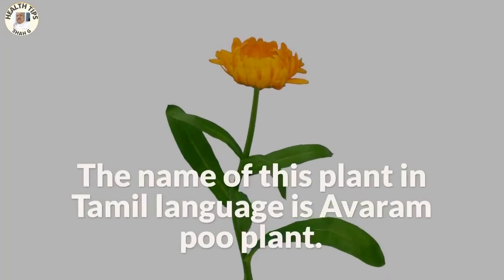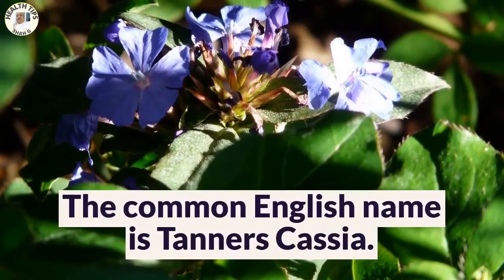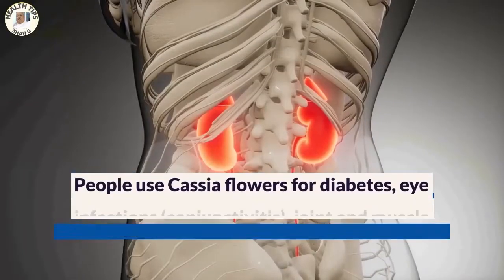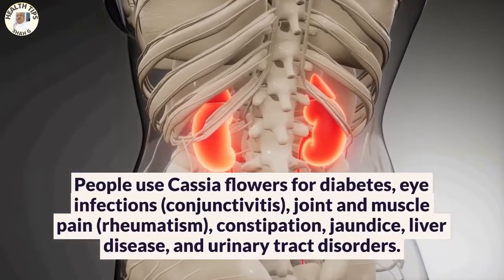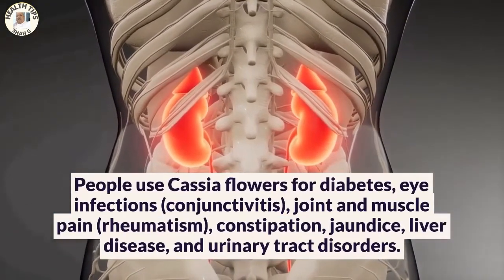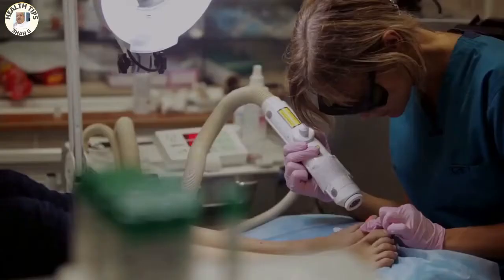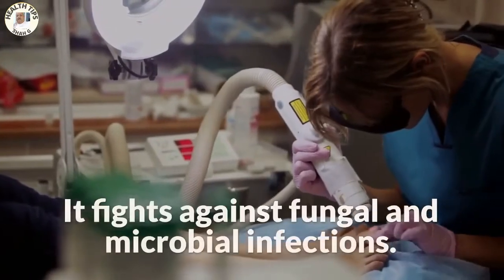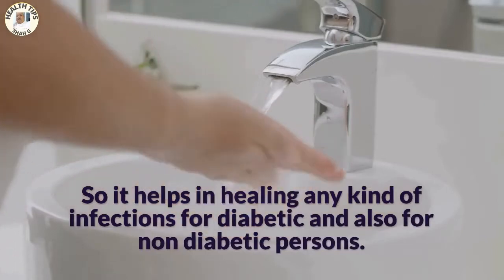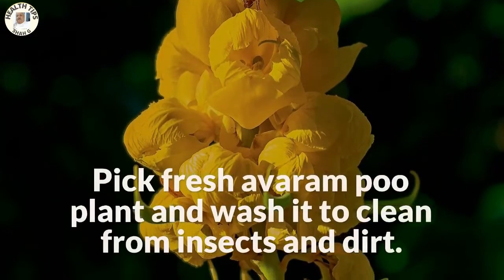The second ingredient is the Avarum Poo plant, known botanically as Senna auriculata. The common English name is Tanner's Cassia. The flower, leaves, stem, root, and unripe fruit are used for treatment. People use Cassia flowers for diabetes, eye infections, conjunctivitis, joint and muscle pain, rheumatism, constipation, jaundice, liver disease, and urinary tract disorders. Tanner's Cassia has great antimicrobial activity — it fights against fungal and microbial infections, helping heal any kind of infection for both diabetic and non-diabetic persons.